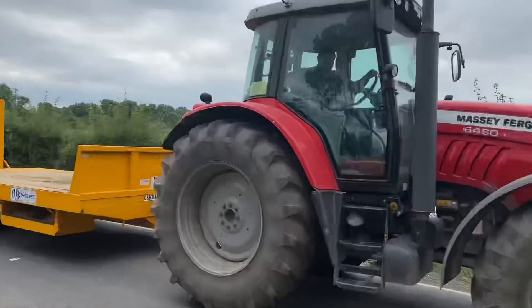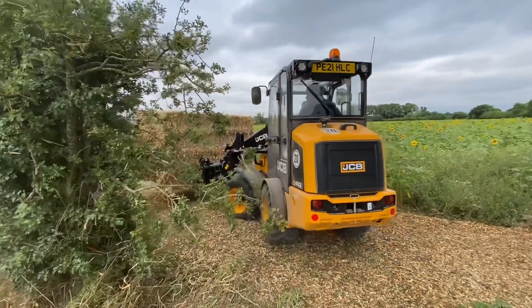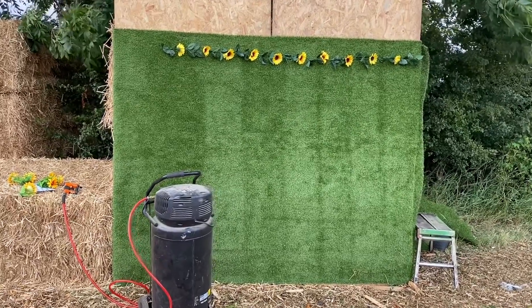Honey flat out. Big JCB on the job taking some bales in for people to sit on. Got me a stapler — it's taking shape.